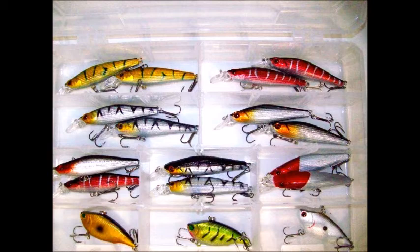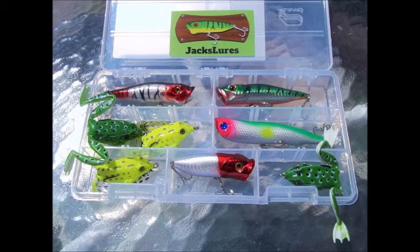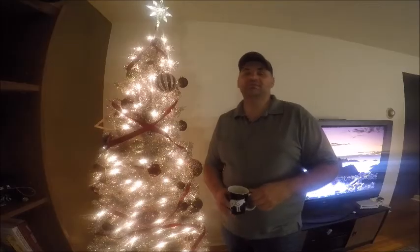There are different ways that you can order from Jack. If you would like to special order something, you can DM Jack on Twitter at Jack's Lures — I'll leave the link to that in the description box below. Jack has many different lures at different price points, great for Christmas this year.